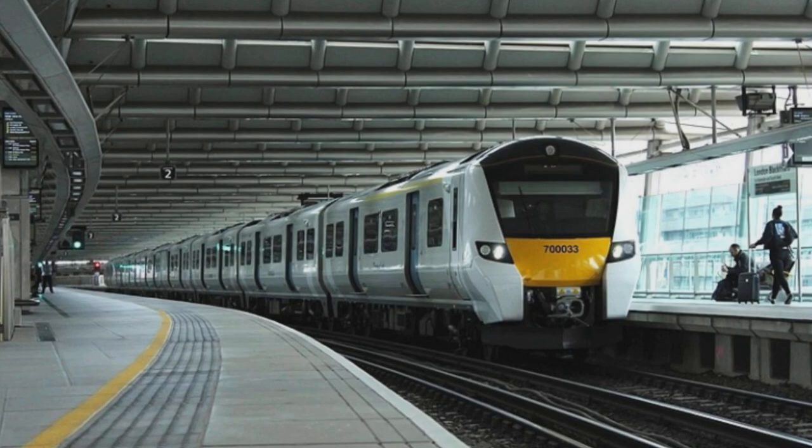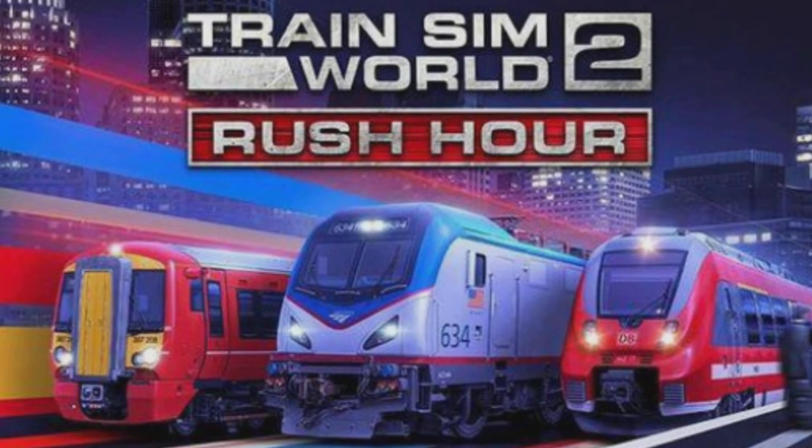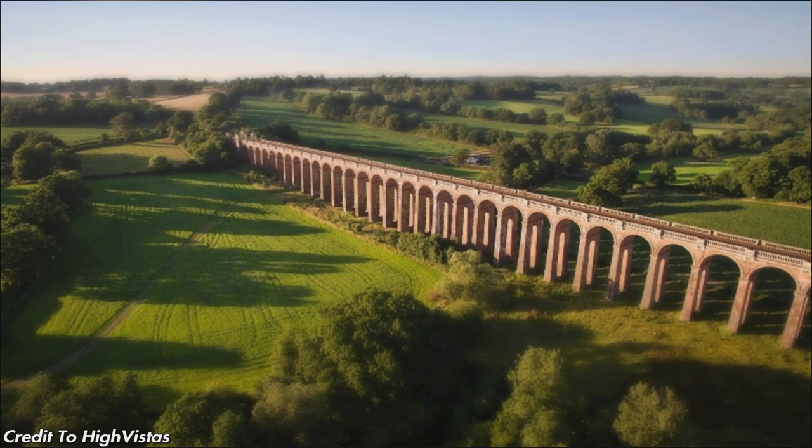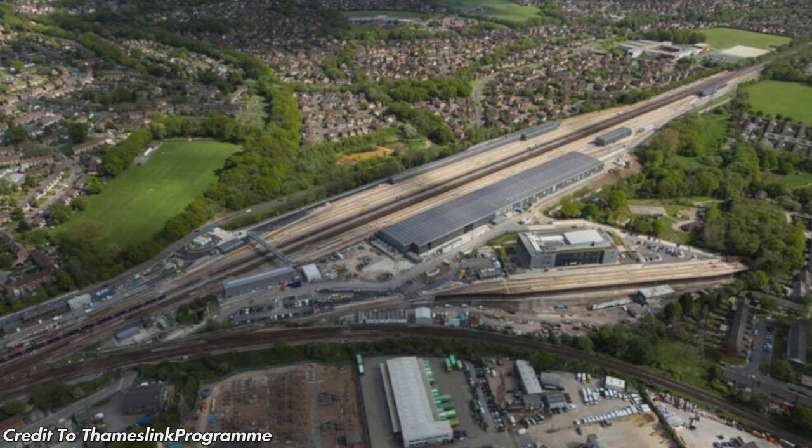Looking at a few points of interest before we move on to the stations: we have Clayton Tunnel, just south of Hassocks, with its iconic castle portal. We've also got the Ouse Valley Viaduct, just south of Balcombe and north of Haywards Heath. And here is the Three Bridges Train Care Facility — it's a massive complex. I've actually been inside it a couple of times in real life. This is where the Class 700s would be maintained if they get added in future — a proper big high-security facility.